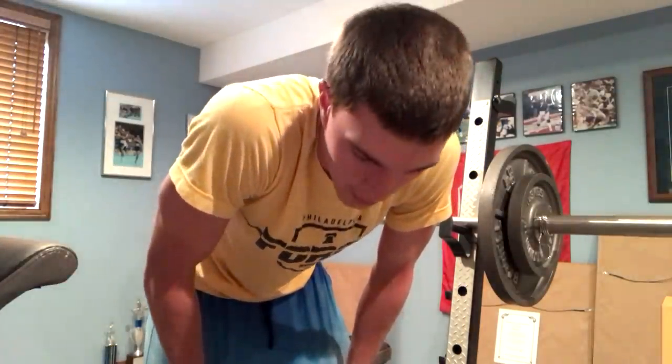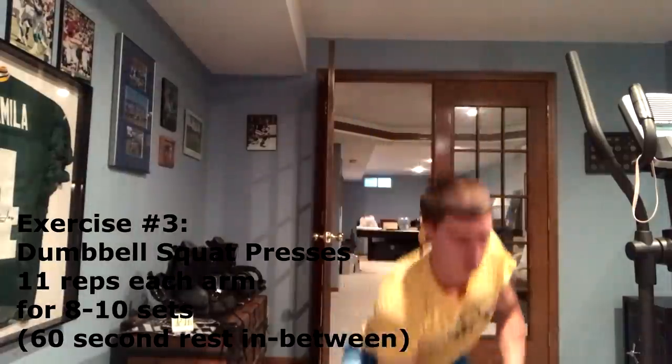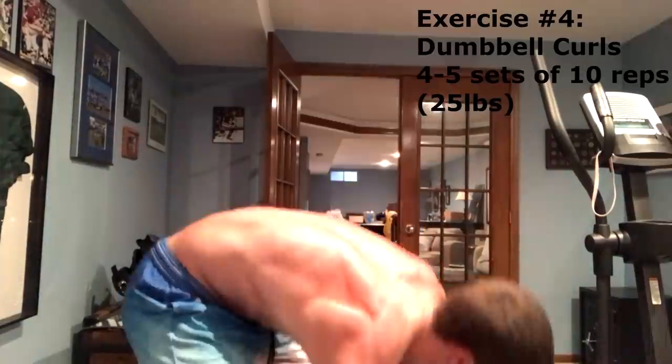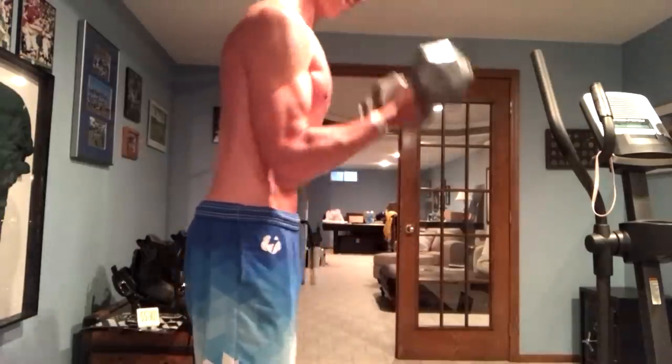We're only like halfway done with the workout, so let's continue.